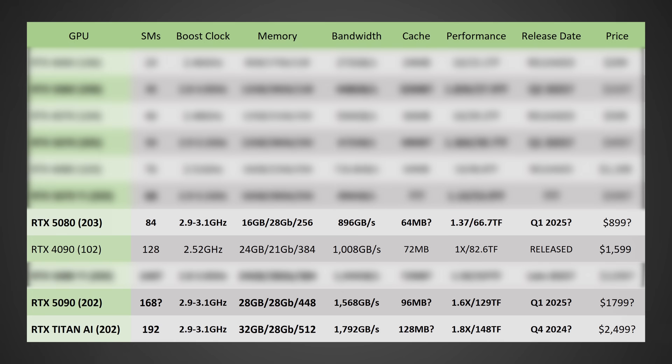However, NVIDIA seems to be doing something that could leave a lot of buyers in the dust. This could have some really huge impacts on you, again depending on what you're looking to buy. Let's go ahead and take a look at this chart I've thrown together with all the leaked information on the RTX 50 series.